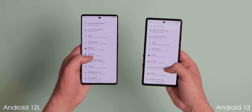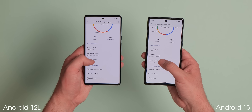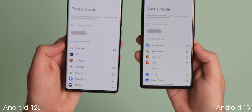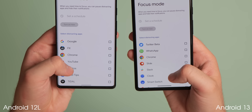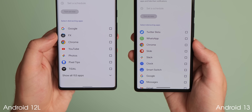If you haven't yet set up focus mode within the digital wellbeing settings, upon first launch or when creating a new schedule, Android 13 will automatically rank and list apps at the top that are deemed your most distracting or most used. This makes it slightly easier to quickly set up if you want to remove distracting applications from your day-to-day usage.